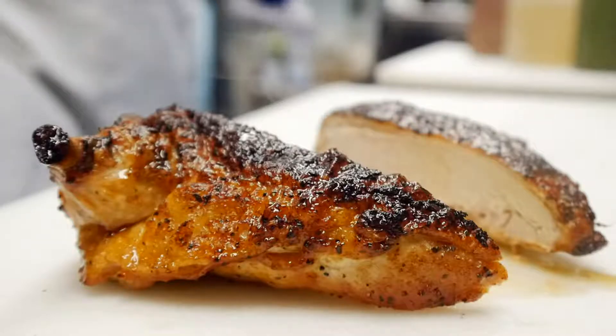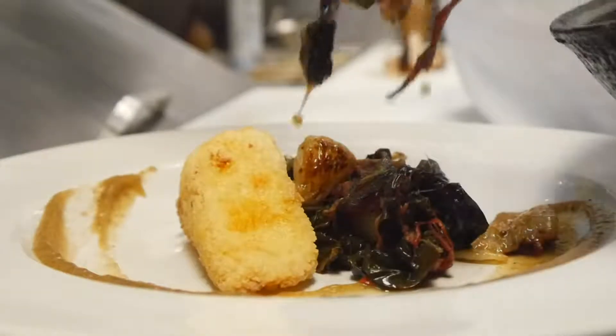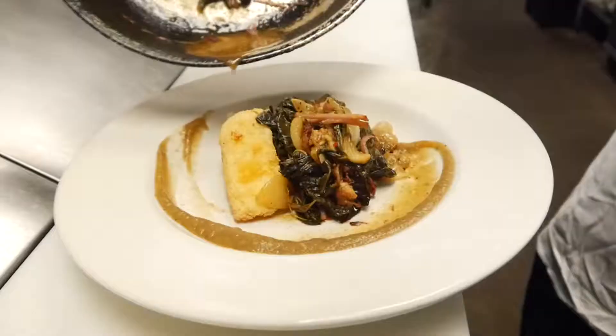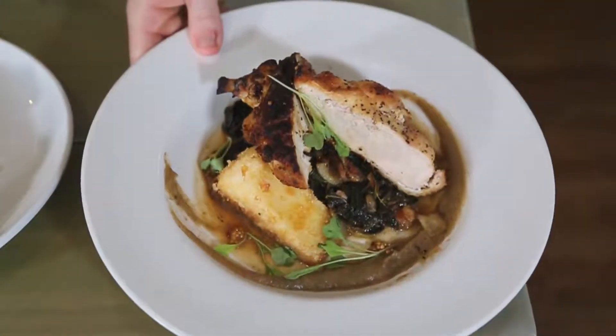Over here we have our pan-seared chicken. We do a crispy roasted garlic and pecorino polenta with some homemade braised collard greens, braised bacon, tripolini onions, some garlic, bacon broth, and some pickled mustard seed.